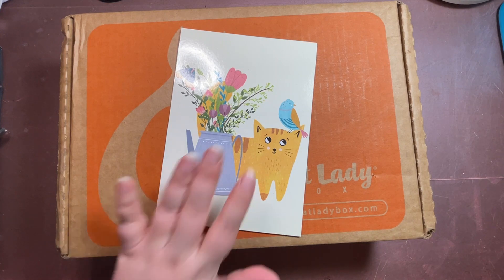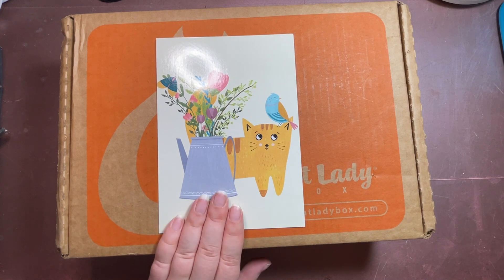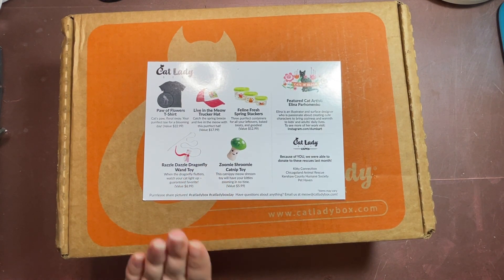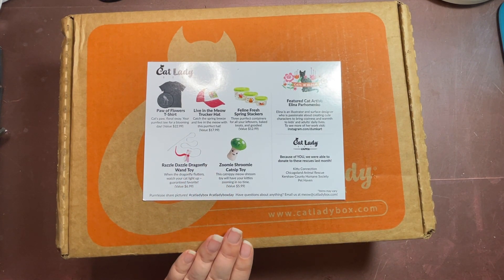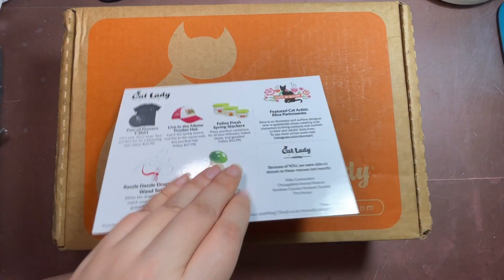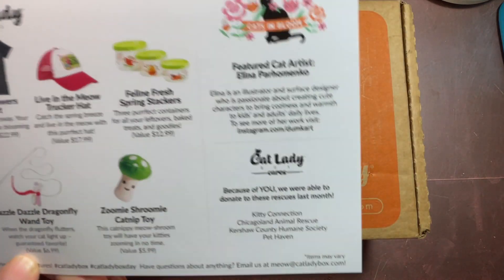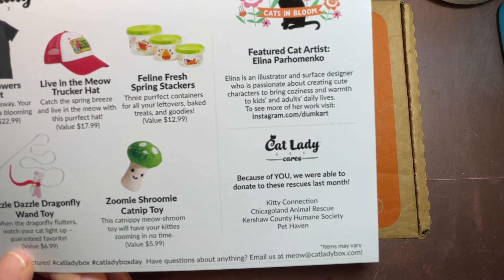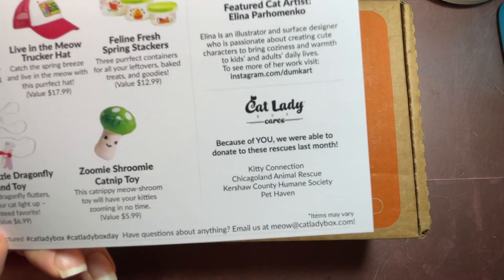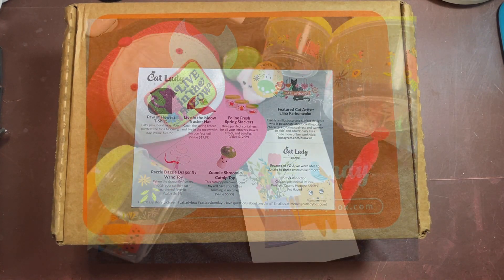So part two — what came in last month's box and did I like it or not? This is the art card for last month's box. Every single box gives you an art card and on the back it shows you what items came in the box. Last month's featured cat artist, the lady who did the card, was named Alina Paromenko — sorry if I butchered that — and down here are the rescues that they worked with last month.